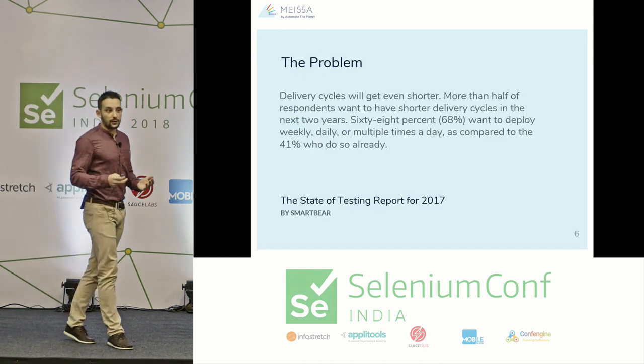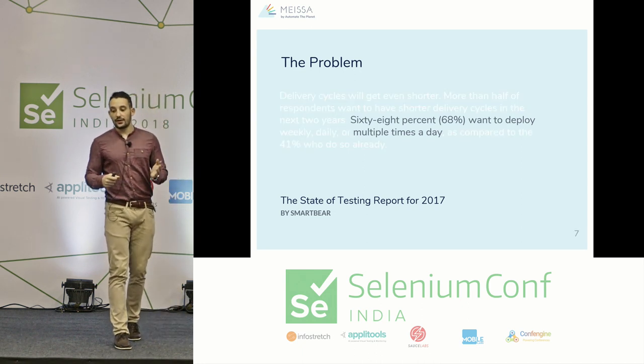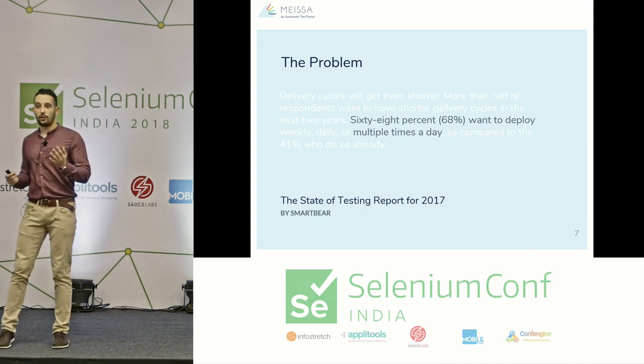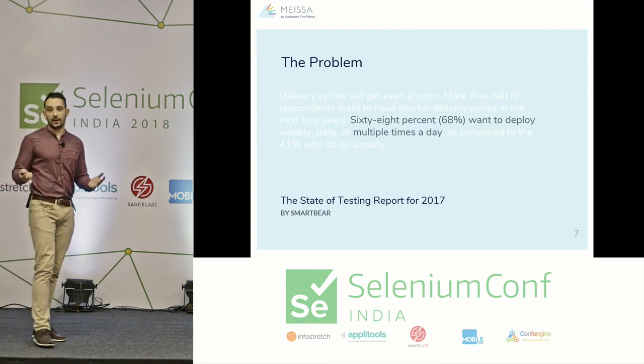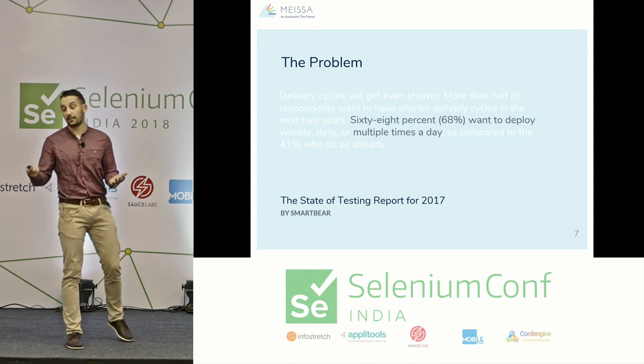I'll quote the State of Testing report for 2017 by SmartBear: 68% of people want to deploy weekly, daily, or multiple times a day. By the end of this presentation, you'll see how our company made it possible to release our product a couple of times a day.